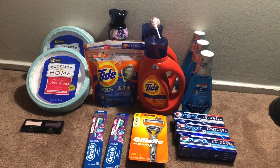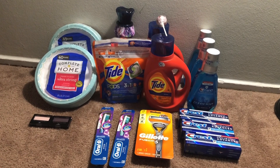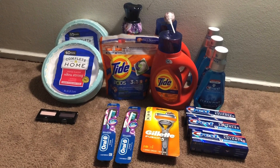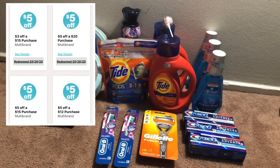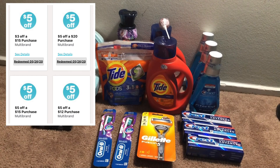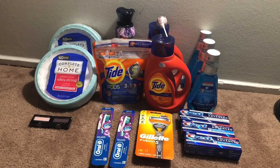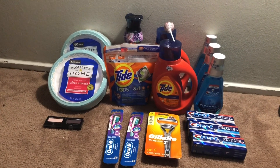Hey guys, welcome back to the channel. Thanks for tuning in to another video. This is my Walgreens haul round two. As you may know, Walgreens did give us several new digitals — four to be exact: a $5 off $12, a $3 off $15, a $5 off $15, and a $5 off $20. Everything you see here I purchased utilizing all four of those digitals.